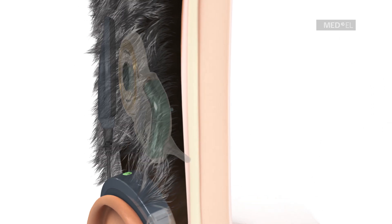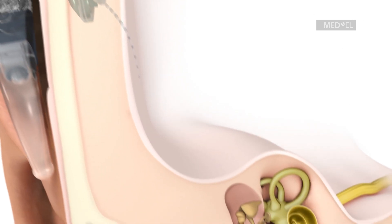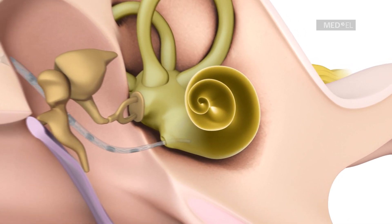The Synchrony 2 implant is surgically placed under the skin, and a flexible electrode array is inserted into the cochlea.